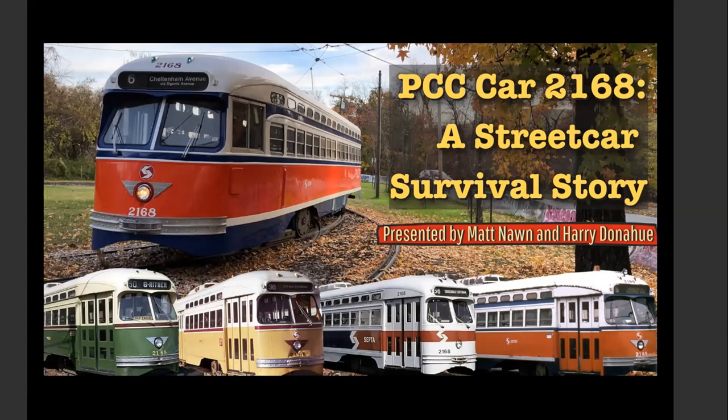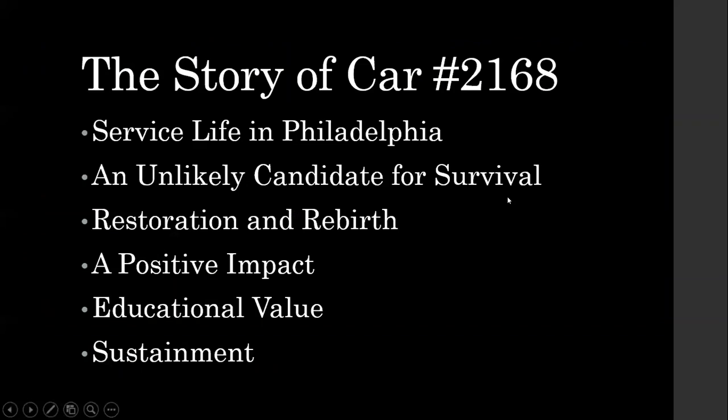I really want to thank Kristen for letting us put this together and really doing the graphic we had here to get started with. I don't know how you did that, but showing the car of many colors in many colors is quite an accomplishment. Our presentation tonight, we're going to tell the story of car 2168. Harry and I have a long affiliation with this car, and we just had a lot of fun putting this together.